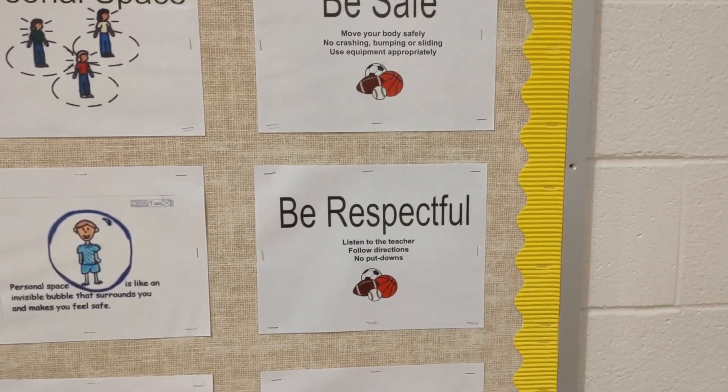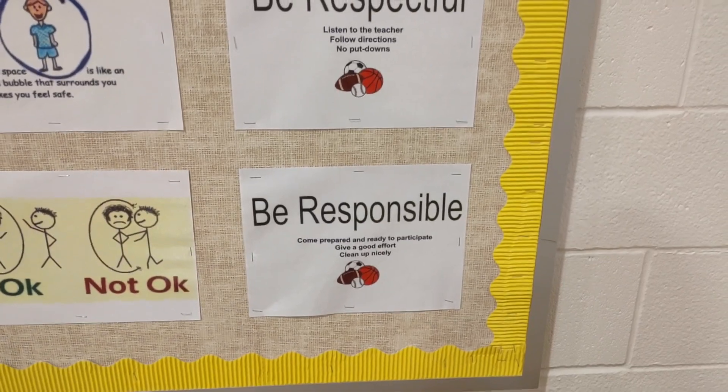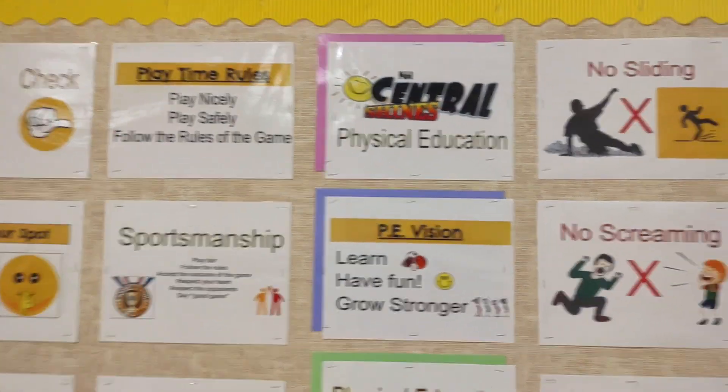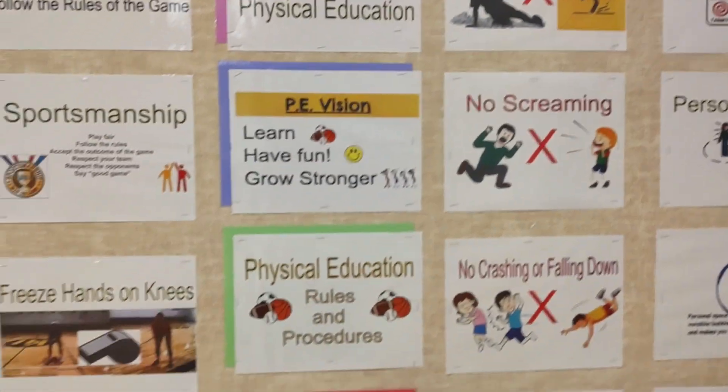Be respectful: listen to the teacher, follow directions, no put-downs. Be responsible: come prepared and ready to participate, give a good effort, and clean up nicely. Our vision is to learn, have fun, and grow stronger.